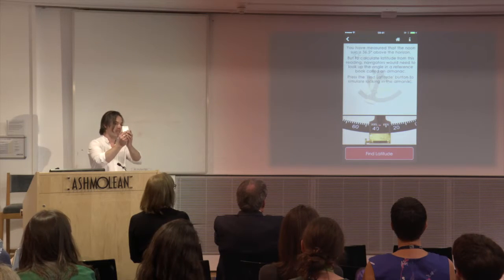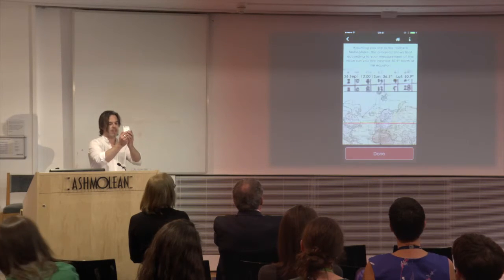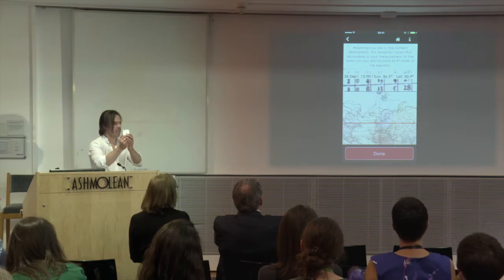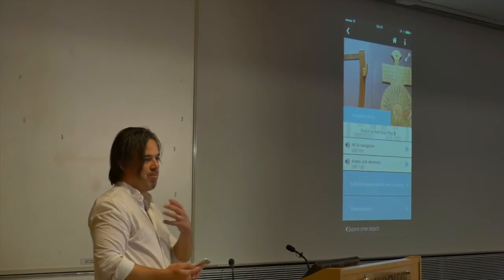This is actually calculated in the app for today at noon, so it works throughout the year. It then gives you a latitude line drawn across Oxford. There are a number of different interactives in the app, but for the sake of time I'm just showing you this one. We're pushing this further in another app called ReSound.